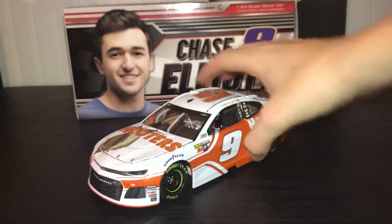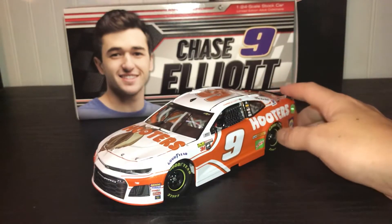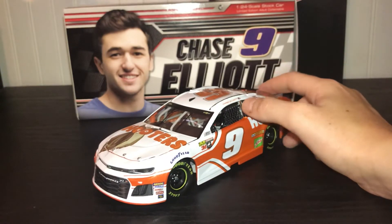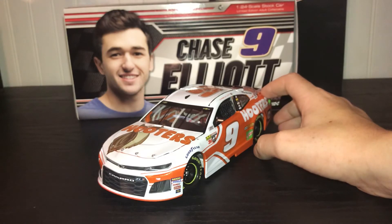Thank you for watching. This has been a review of the 2018 Chase Elliott number nine Hooters car. Thank you for watching.